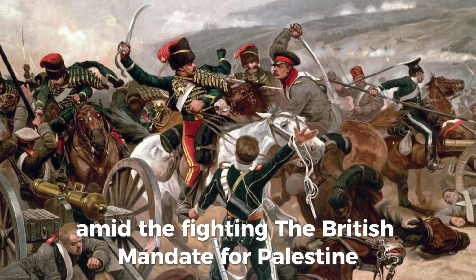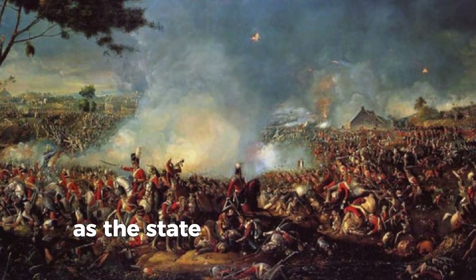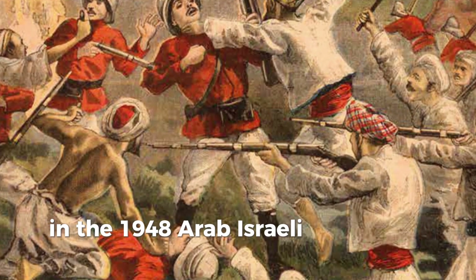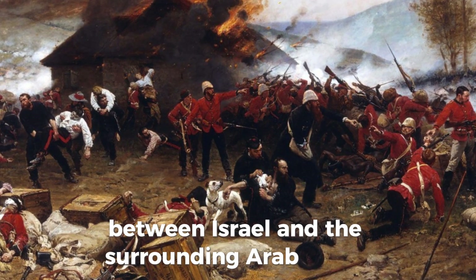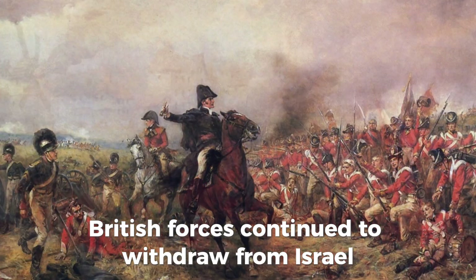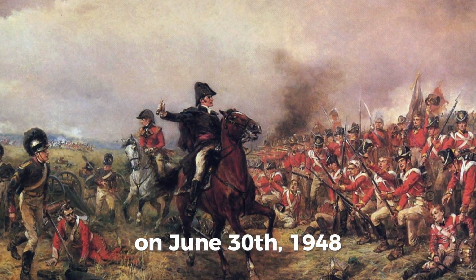The British Mandate for Palestine officially terminated at midnight on May 15, 1948, as the State of Israel declared independence and the 1948 Arab-Israeli War broke out, during which the territory of the former mandate was partitioned between Israel and the surrounding Arab states. British forces continued to withdraw from Israel amid the fighting, with the last British troops departing from Haifa on June 30, 1948.